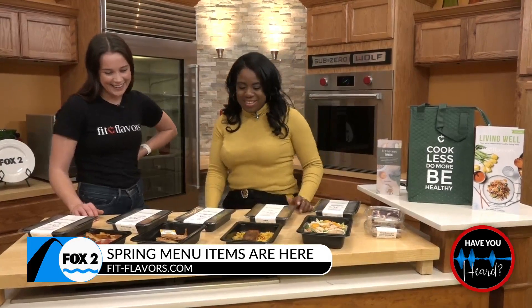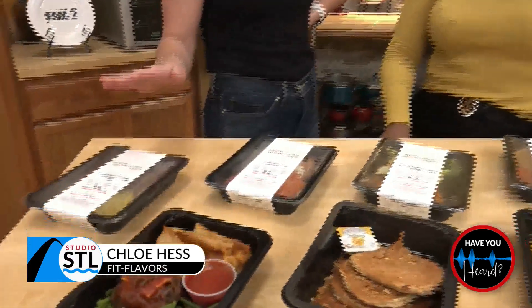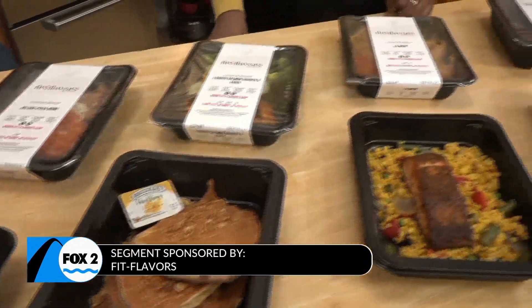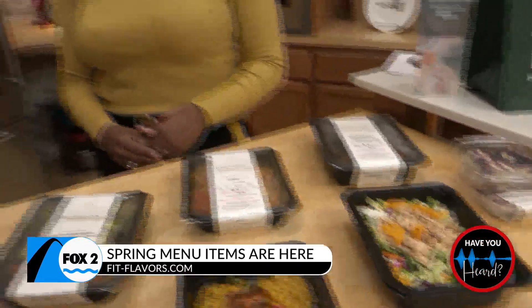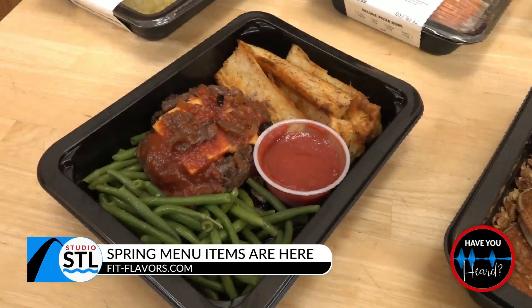We are, we are. I love this. So all of these meals are actually new — they just dropped today. Today's our first day with the new spring menu. We're still in that transition time where we've got some of our old and some of our new, so if you have a favorite from the old menu, get in there and get it now. But we've got our barbecue turkey burger with fries here.